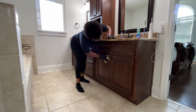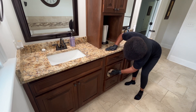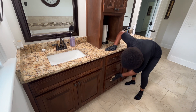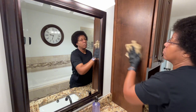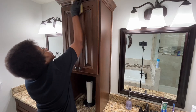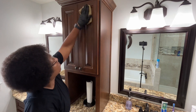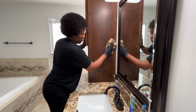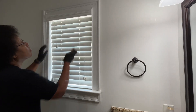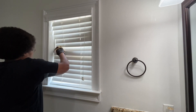I always wipe my vanities down with warm water and a squirt of Dawn dish detergent. On rare occasions, to give it a little shine, I may use Pledge Furniture Polish. I always forget to wipe the top of this vanity, so I wanted to make sure I did that today. And these blinds are neglected on occasion as well.